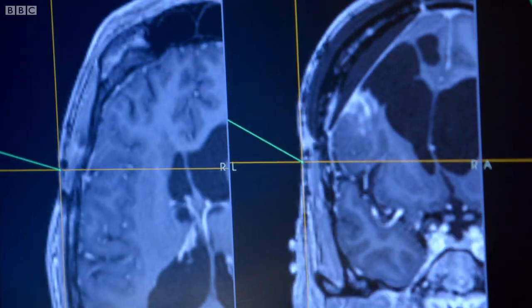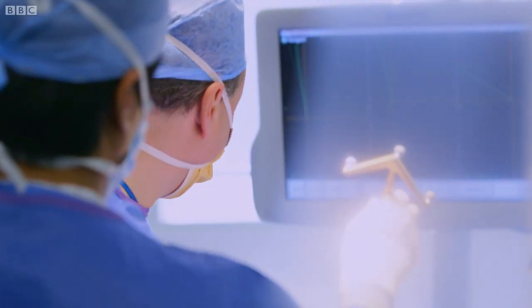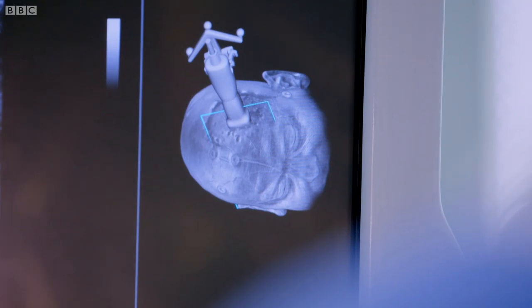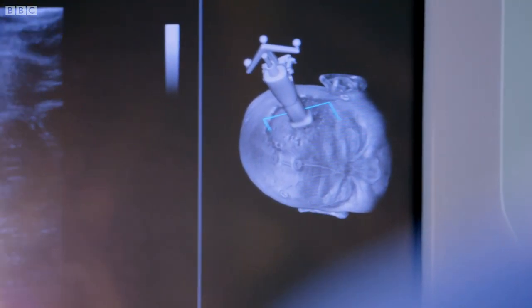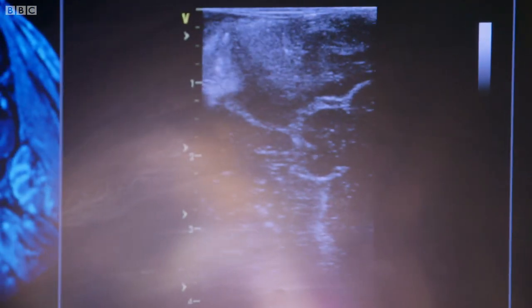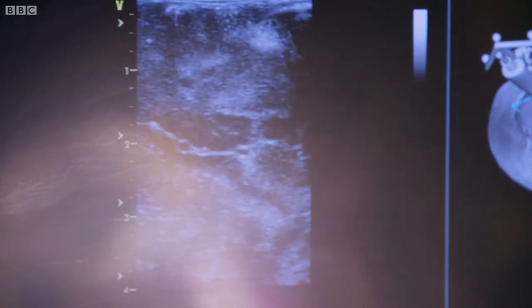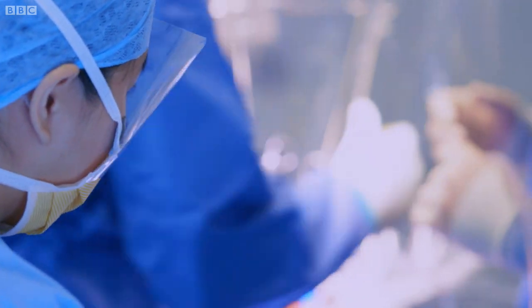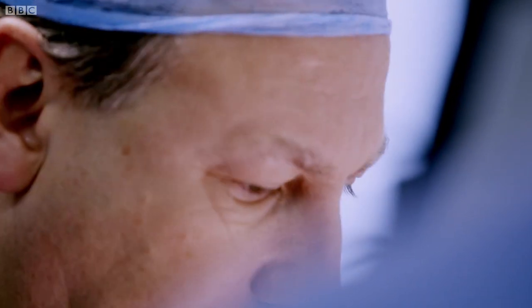We take preoperative MRI scans and we convert them into a 3D volume. And so when we point to the head we can point to the exact quality of the point on the image, so we can see exactly where we're heading and where the tumour is. And we use ultrasound to update that volume. And of course then you have your experience, your naked eye or using the microscope to identify what looks abnormal.